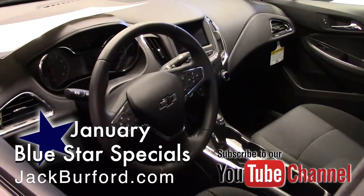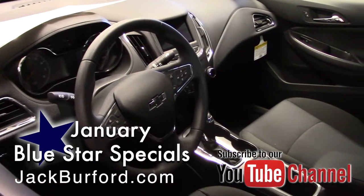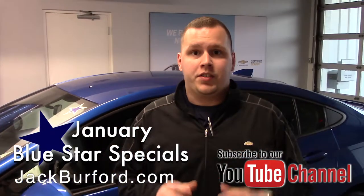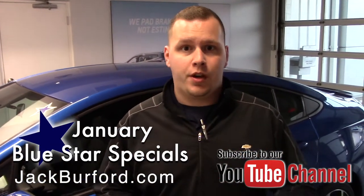This vehicle is loaded — it has remote start, and it has Apple CarPlay and Android Auto capability as well. So if you're ready to pick up your deal here at Jack Burford Chevrolet, visit us online at jackburford.com.